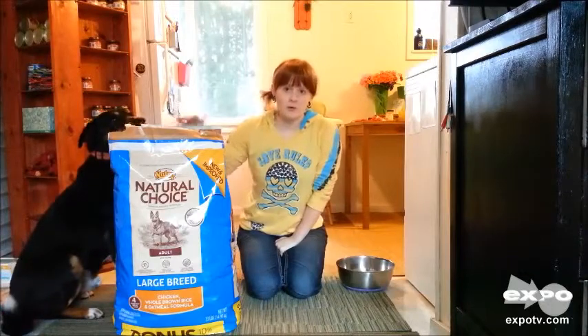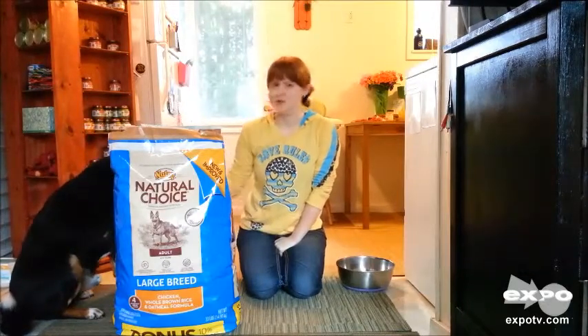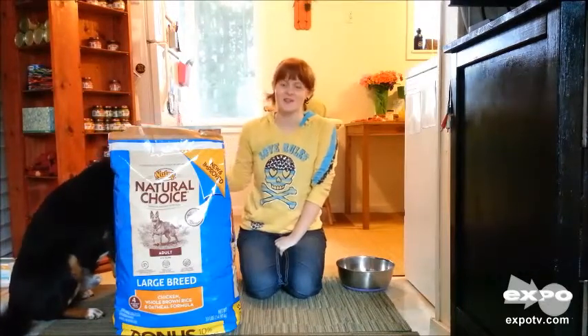We've been very pleased overall with this product. As you can tell, the dog's waiting here anxiously.